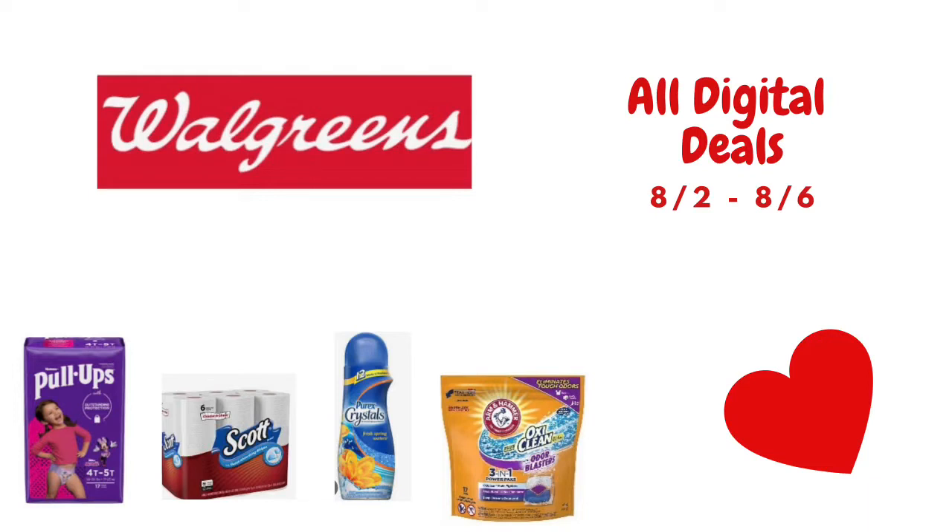In this video, I will go over some of the all digital deals that you can do at your local Walgreens starting 8-2 through 8-6. If you're new to my channel and you don't already know, each and every Sunday I upload an all digital Walgreens video. I know that not everybody has access to paper inserts or can print internet printable coupons, and not everybody gets the same inserts in their area. So that's why I feel like the all digital deal video is very important. If you like that type of video, go ahead and click that subscribe button.